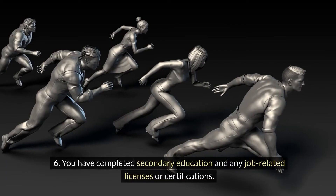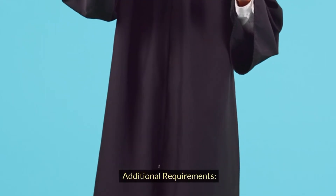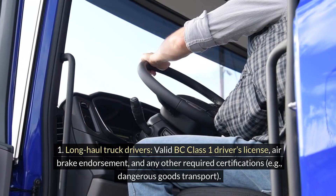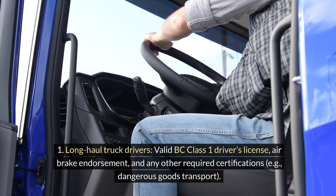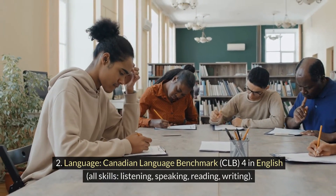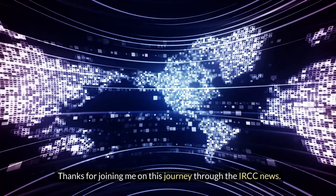You have completed secondary education and any job-related licenses or certifications. Additional requirements for long-haul truck drivers: valid BC Class 1 driver's license, airbrake endorsement and any other required certifications, e.g. dangerous goods transport. Language: Canadian Language Benchmark CLB 4 in English, all skills — listening, speaking, reading, writing.